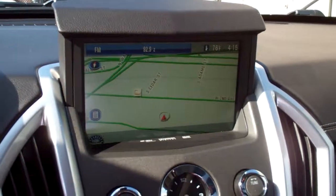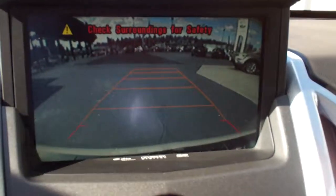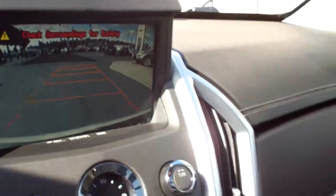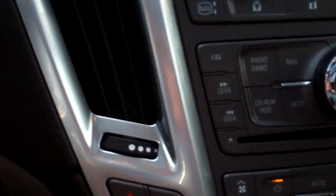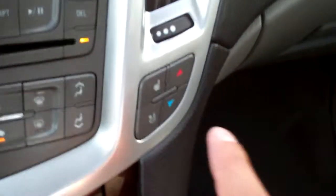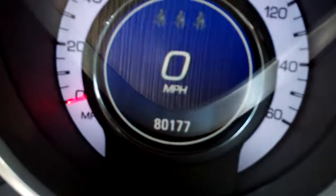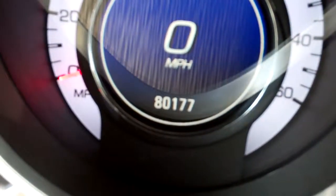You've got the navigation — put it in reverse and it gives you the rear view camera. Heated and cooled seats, heated and cooled on both sides. Dual climate control. Vehicle currently has 80,177 miles.